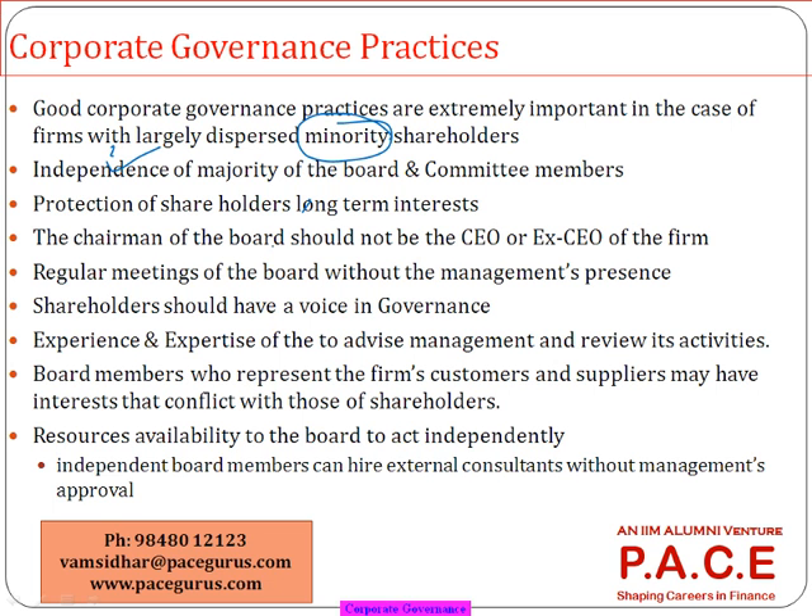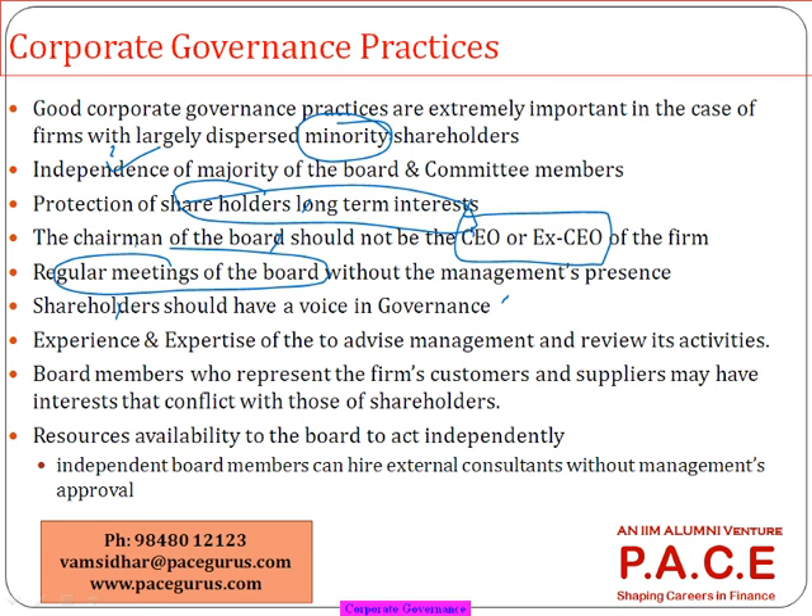If the company really wants to promote a good image with investors, it will make sure there are a lot of independent directors on the board. The major intention is the protection of shareholders' long-term interest. Some desirable practices include: ensuring the board does not contain the current or former CEO of the company, and evaluating whether regular board meetings are held without the management's presence — board-only meetings. Details of board meetings, including attendance, are also present in the annual report.